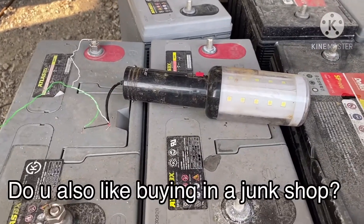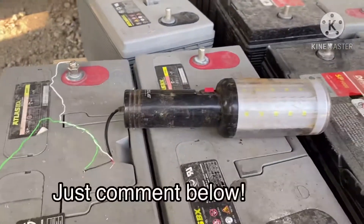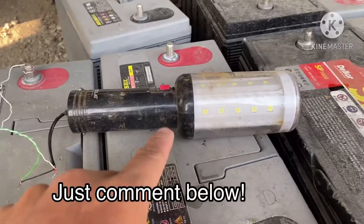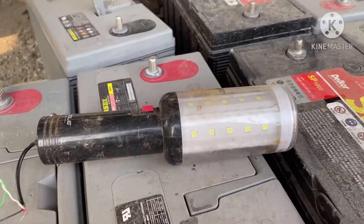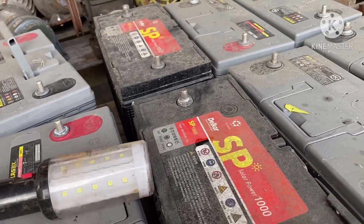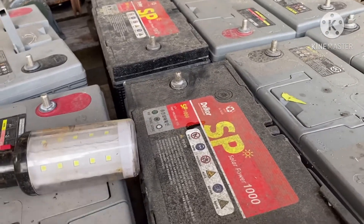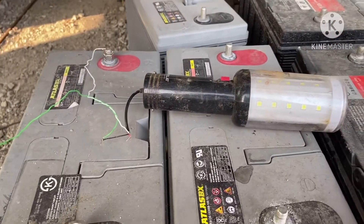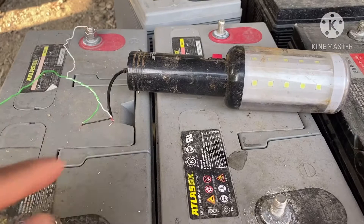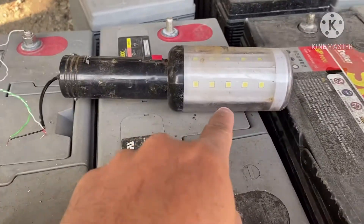Guys, let's test what I found here at the junk shop. We have this LED — 12 volts. They also have batteries here; these are batteries for solar. I connected the wires in order to check if this is still working or not.